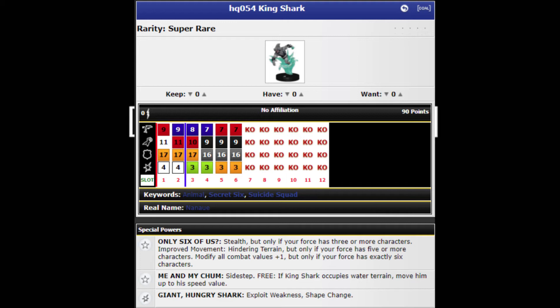His attack goes down from 11 on his first click to nine by the end, but his last three clicks have Steal Energy. Even if you're pushing, that Steal Energy is still going to keep you around. The issue is a nine attack is going to be really difficult to hit something with in modern. But the great thing about him on theme teams like the Suicide Squad — it looks like characters like Catman, common number five, also has the same trait: Only Six of Us. So they're probably trying to run the Secret Six. He has Stealth but only if your force has three or more characters, Improved Movement Hindering but only if your force has five or more, and modify all combat values by plus one but only if your force has exactly six characters.